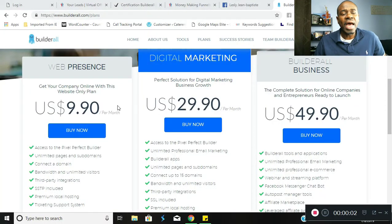Now let's determine the comp plan. Let's take a look at the actual packages that Builderall offers, because Builderall has 100% commissions. In order to determine what the payout is, we have to determine what the amount for the packages are.